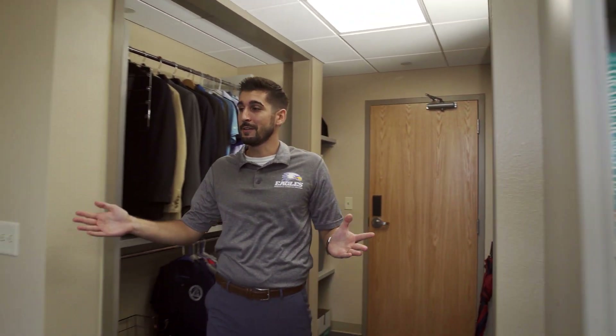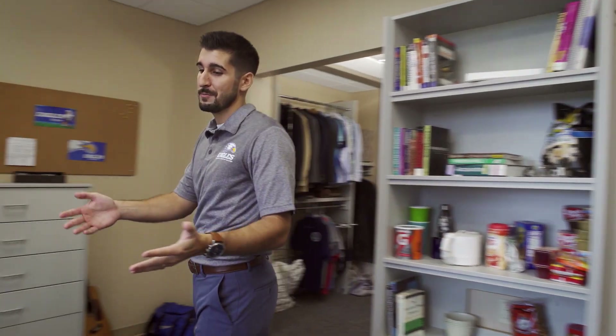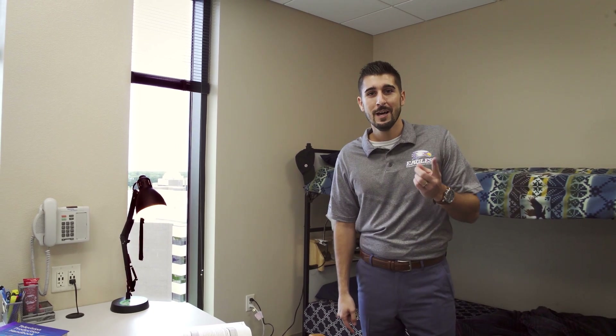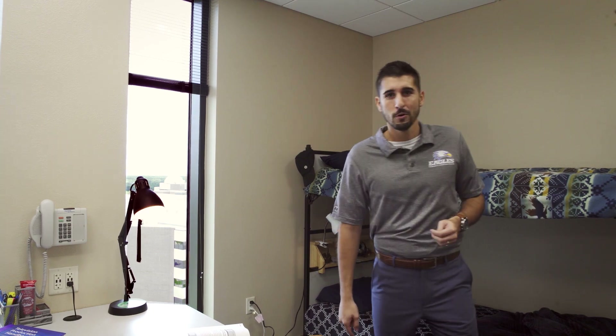Each room is equipped with closet and dresser space for clothing, shelf space for books and snacks — the college essentials — a bathroom connected to each room, and over here we have a desk to be able to get your work done. However, you'll find much more in these rooms, such as great laughs, fun stories, and meaningful time spent in prayer. Now if you'd follow me, we'll see what else the residence halls have to offer.